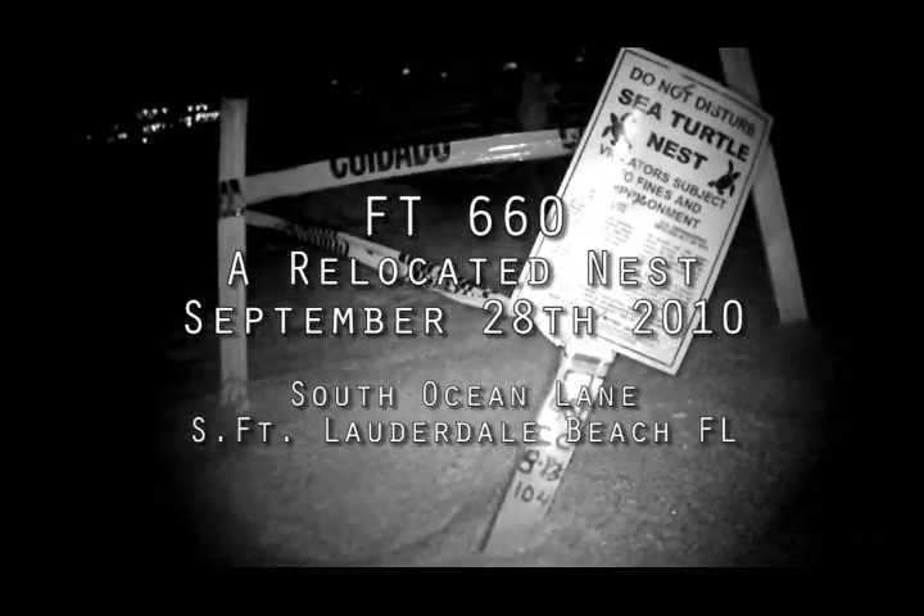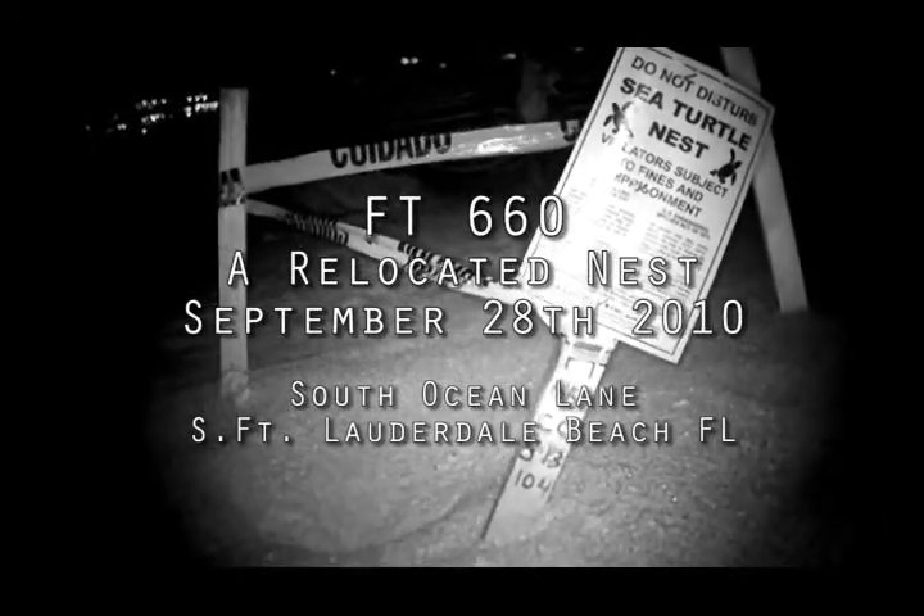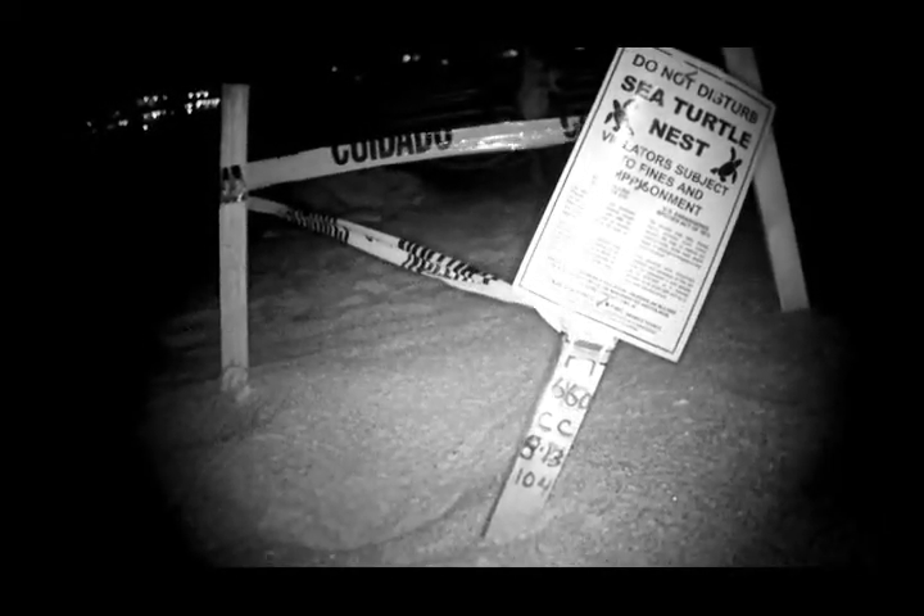Nest number FT-660 on September 28th, hatched at 10pm, directly in front of the Point of America's Building. This is a relocated nest. We missed this nest — it's a relocated nest — and several of them went into the gated area of the Point of America's Building.